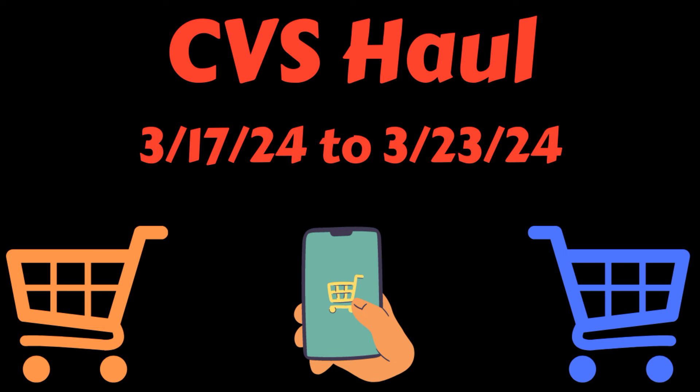Don't forget, I will have a printable breakdown below the video. You can just print that out, take it to the store with you, and it's going to make your shopping so much easier. All right, let's go ahead and get into my CVS haul.